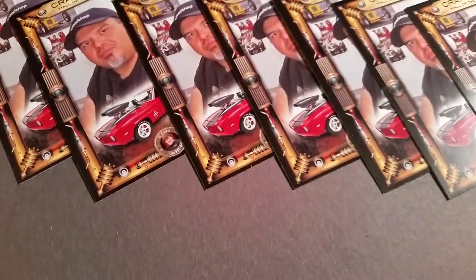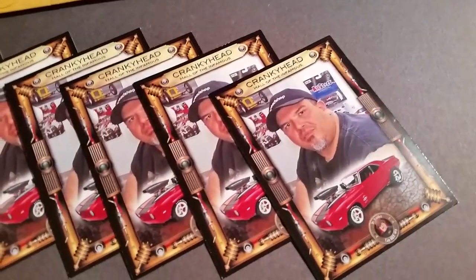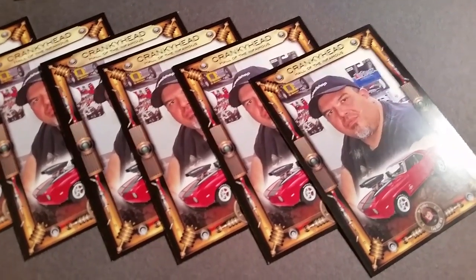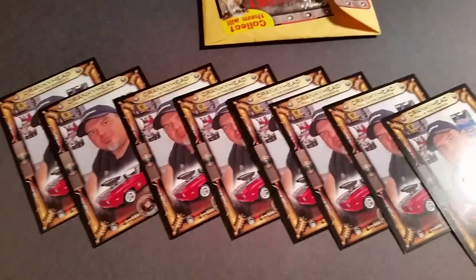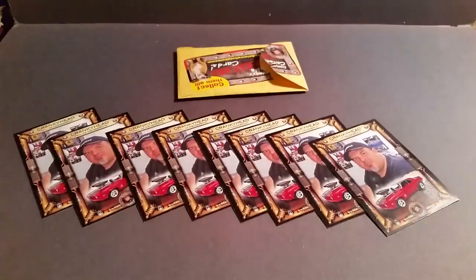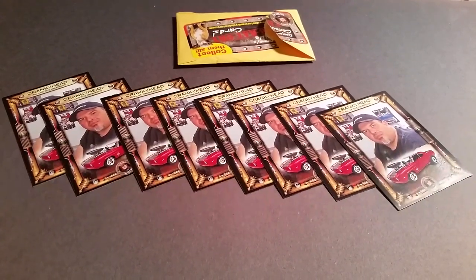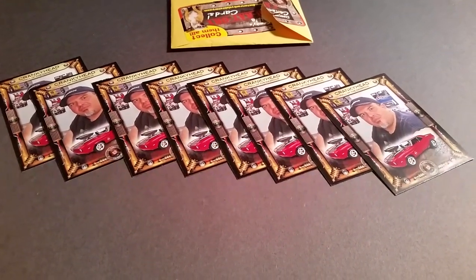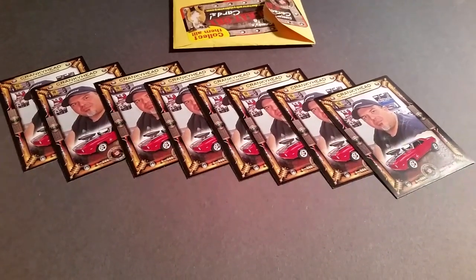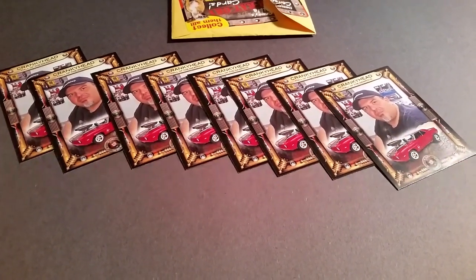These cards are up for trade. If anybody has seen my other video of the trading card that Dr. Cranky sent me — look and see what I don't have, and if I don't have it, let me know and I will send you a signed Dr. Cranky Hall of the Infamous FastJimmy71 trading card. I saw the entire set of cards — congratulations to CT, my brother from another mother, he's in the set too, along with all the other great builders. I would like to know how much that set costs because I would like to purchase one and collect them all.